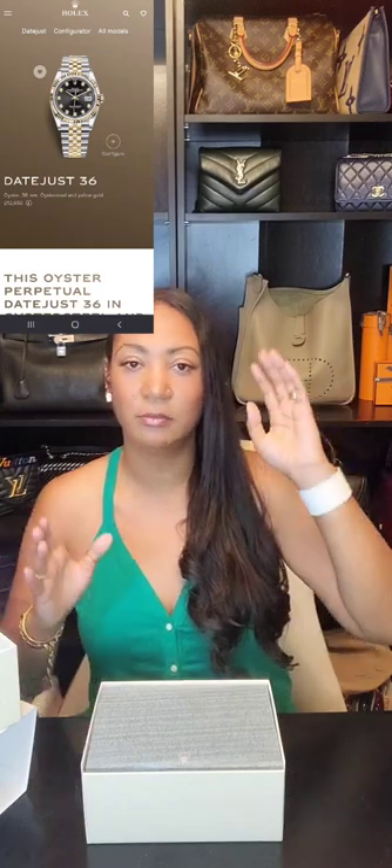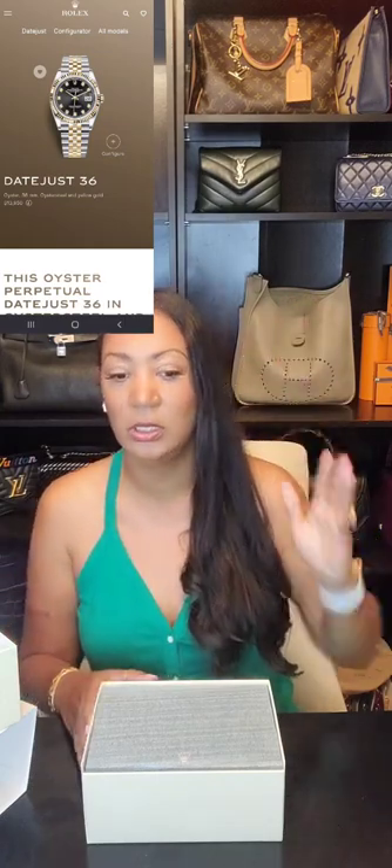When we got to the store I was expecting to spend fifteen thousand dollars, but because this is the 36 and not the 41, the price tag was more like twelve or thirteen thousand. Even so, my husband still talked them down. With what I saved — both from the watch costing less than expected and from negotiating — I was able to use that same money to also get the Van Cleef Vintage Alhambra necklace without withdrawing any extra.